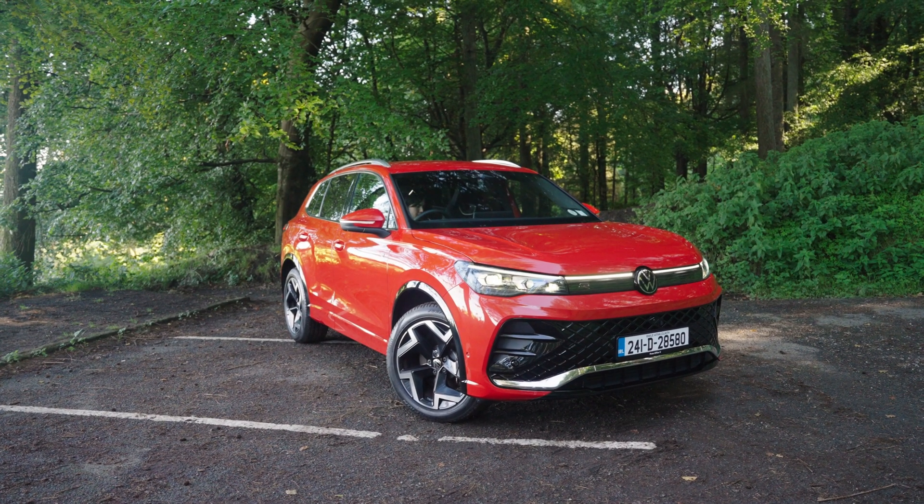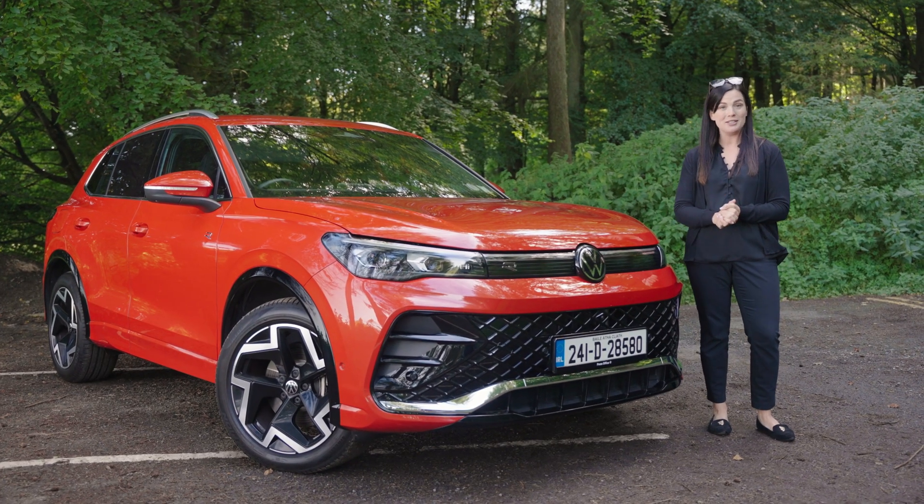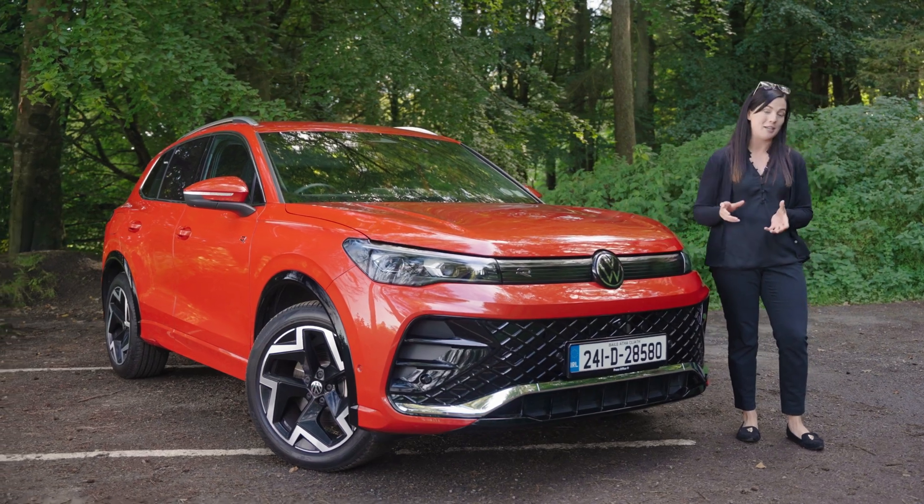Today we're in the all-new Volkswagen Tiguan, which is currently available as a diesel or a plug-in hybrid and has previously been available as a petrol, so we thought it might be a good option to chat about this topic in.